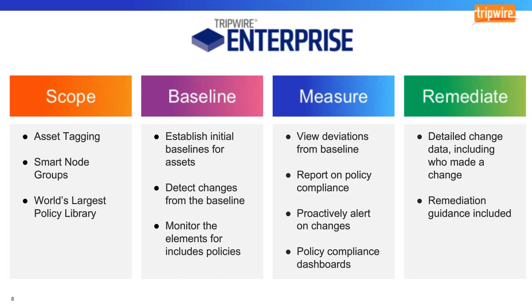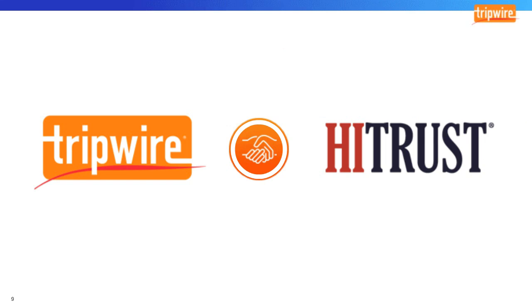Tripwire and HITRUST have partnered together to help organizations deal with the challenges of compliance, specifically to help healthcare organizations address those challenges. Now I'll hand it over to Michael Parisi from HITRUST to talk more about HITRUST and the framework, and then I'll come back at the end to talk about how Tripwire and HITRUST together can help you with HITRUST compliance.